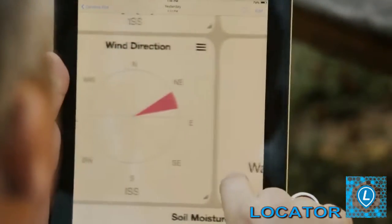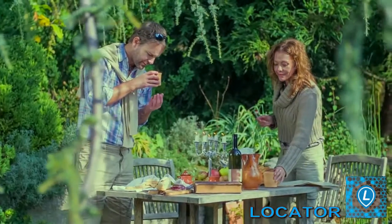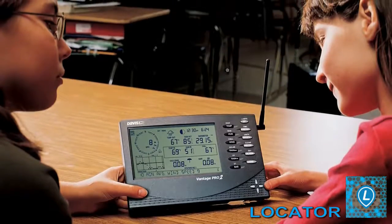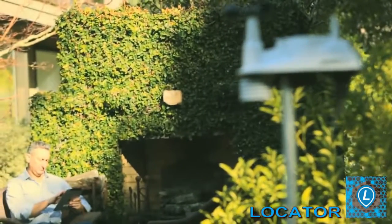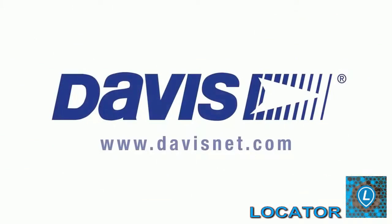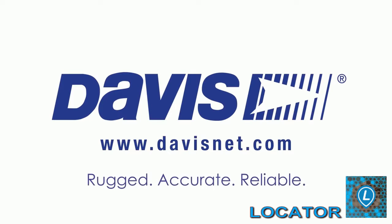So you can have the best in your backyard, at a school, or anywhere weather matters. Davis stations can weather any storm. Others simply can't. Davis. Rugged. Accurate. Reliable.